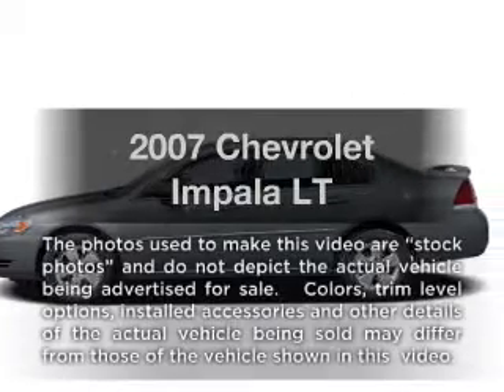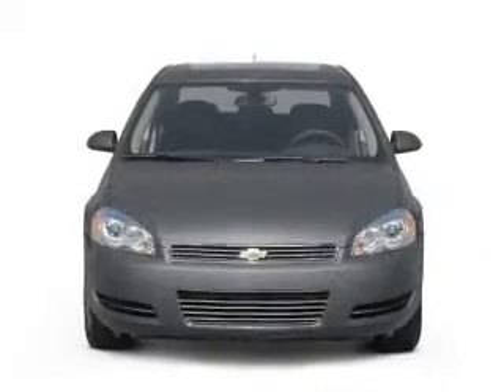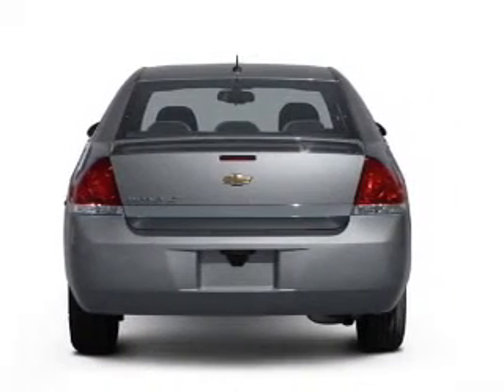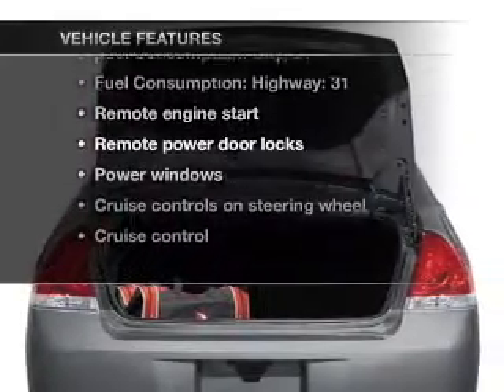Get noticed in this 2007 Chevrolet Impala. This is the set of wheels you've been looking for, with a reliable six-cylinder engine. The powertrain includes front-wheel drive driven by an automatic transmission. Plus, enjoy these notable features that are included in this vehicle.